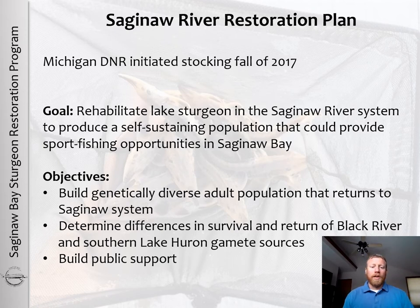The goal of this work was to rehabilitate lake sturgeon in the Saginaw River system to produce a self-sustaining population that could provide sport fishing opportunities in Saginaw Bay. Specific objectives included building a genetically diverse adult population that returns to the Saginaw River system, determining differences in survival between two stocking strategies — fish reared at the Black River Streamside facility operated by the Michigan DNR and Michigan State University, and fish reared at the Genoa National Fish Hatchery — and building public support for lake sturgeon in the Saginaw River Bay and system.